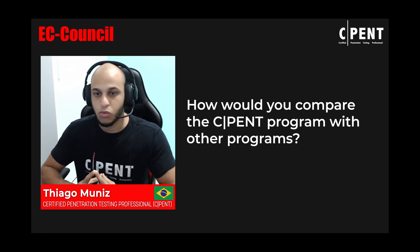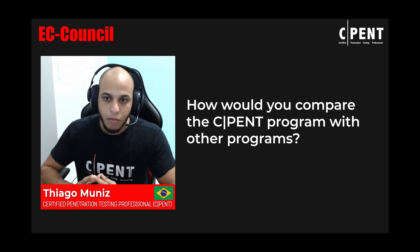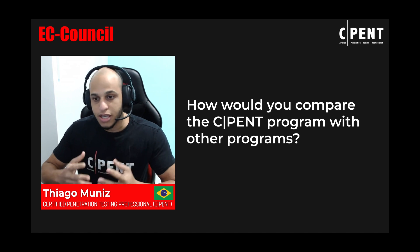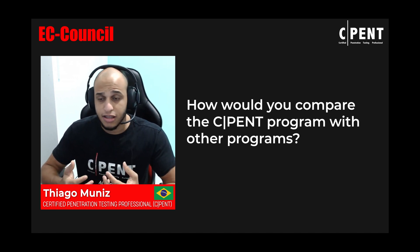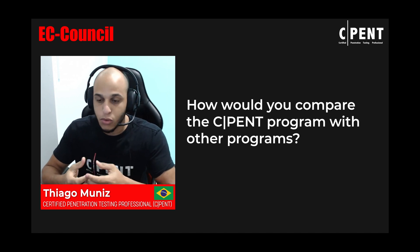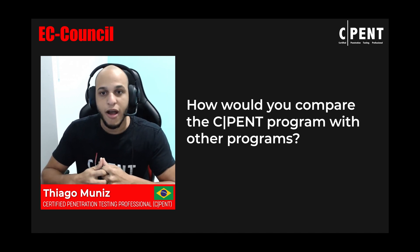I can say the scope of the C-PENT program is the largest one. Comparing with others, C-PENT is the best because we have the IoT area, binaries area, Active Directory — all with a deep understanding and good content in each module. I find it's great because we have labs where we can put all the content we learn in the course into practice.